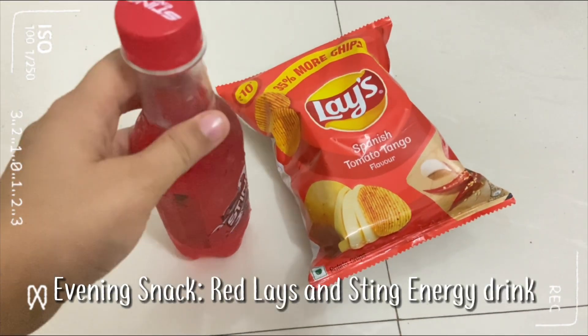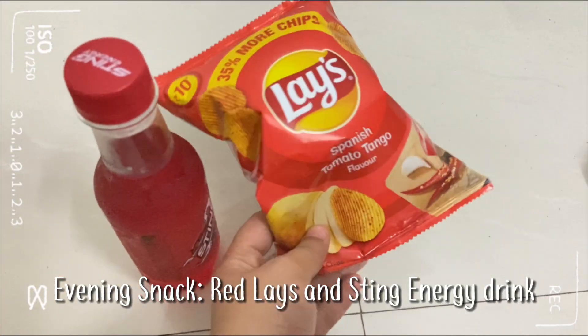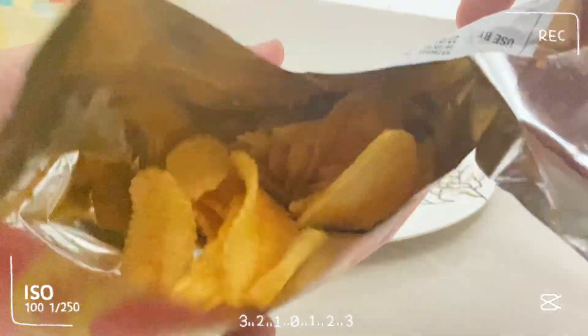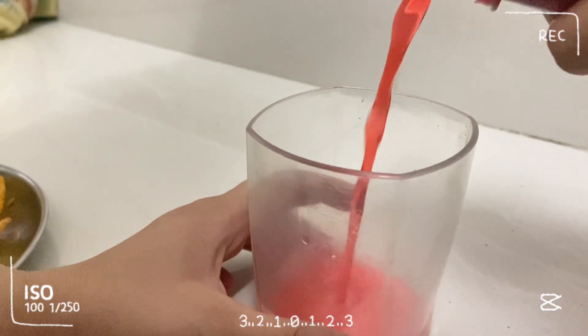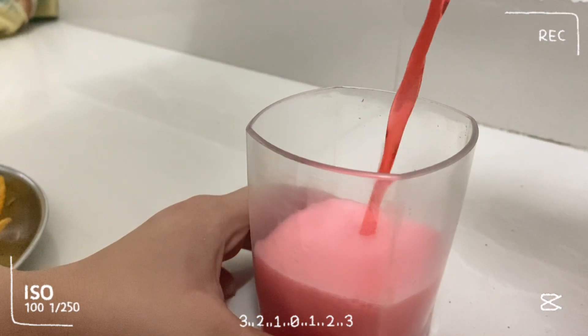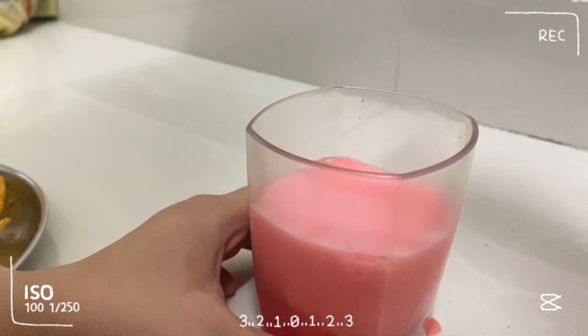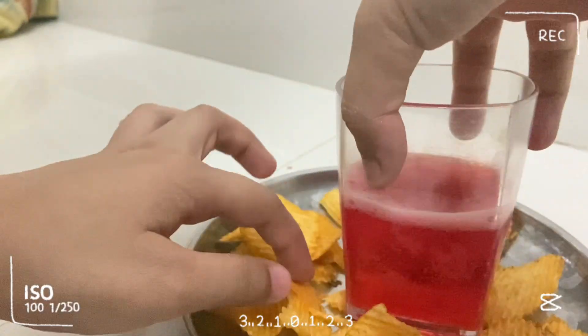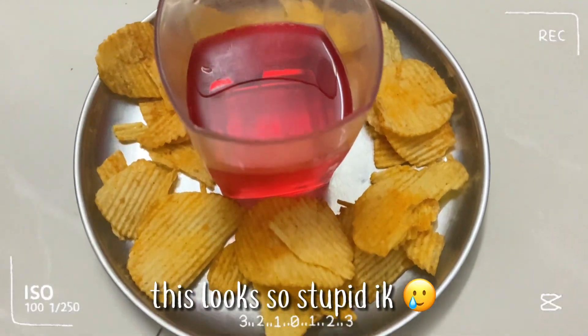For my evening snacks, I have this drink and red lace. I tried something and it turned out super stupid — it looks like a 5-star hotel decoration but a cheap one. So I'll finish my evening snack and meet you guys at my dinner.